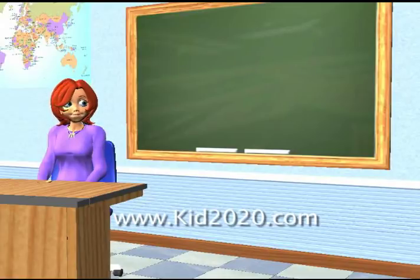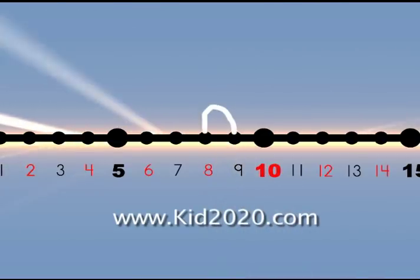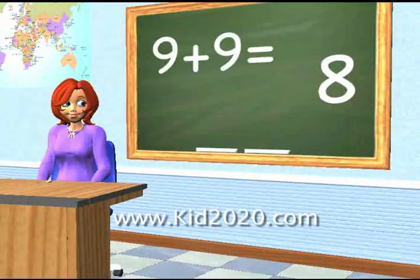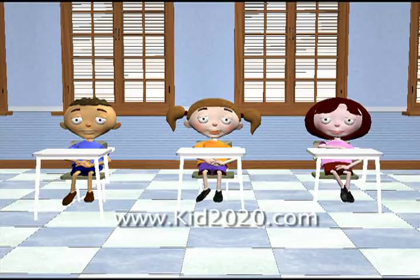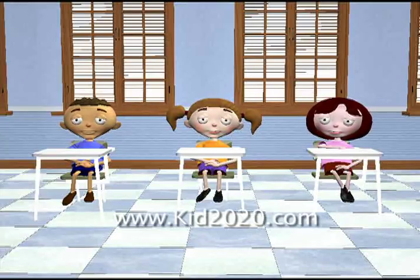Even the number nine works that way. What number comes before nine? Eight. Right, eight. So what is nine plus nine? Well, if we put a one in front of eight, what do we get? Eighteen. Eighteen. Very good, that's it. Easy.